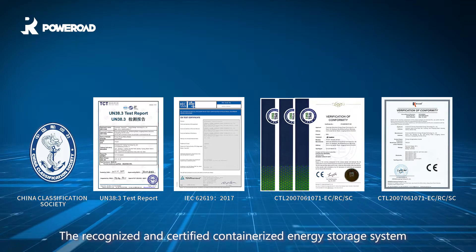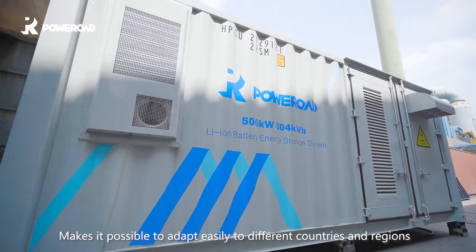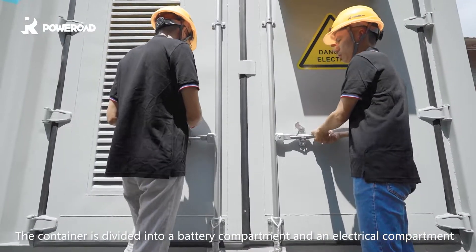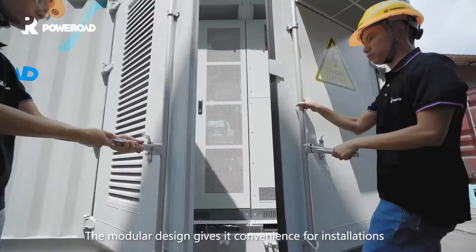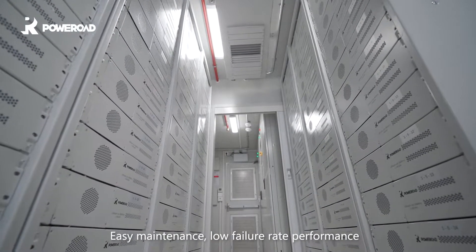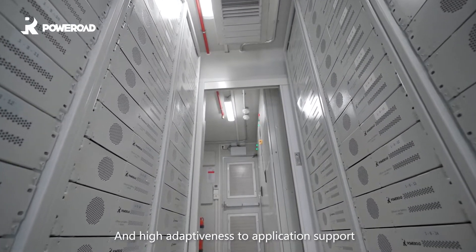The recognized and certified containerized energy storage system makes it possible to adapt easily to different countries and regions. The container is divided into a battery compartment and an electrical compartment. The modular design gives it convenience for installations, easy maintenance, low failure rate performance, and high adaptiveness to application support.